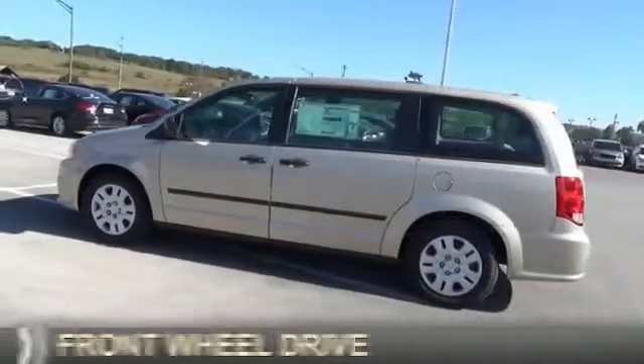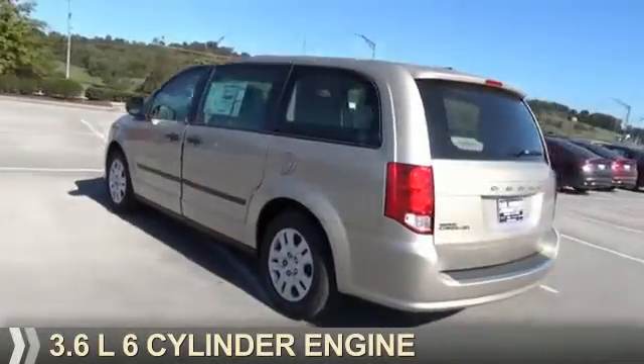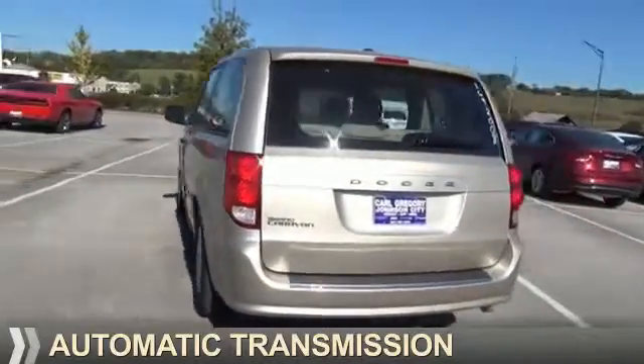It's powered by Front Wheel Drive, a 3.6-liter six-cylinder engine, and an automatic transmission.